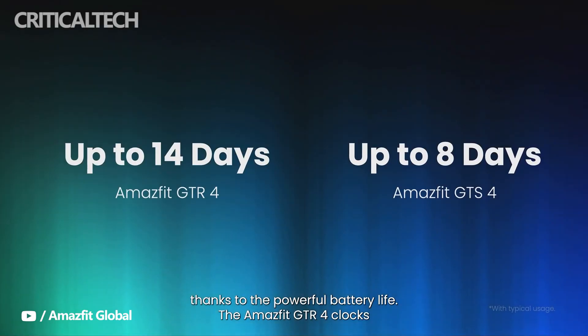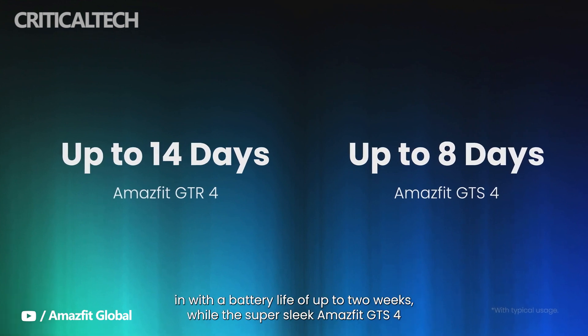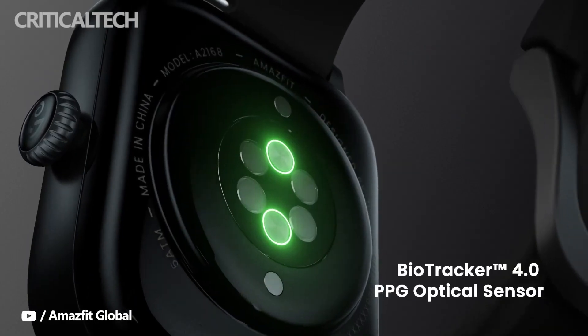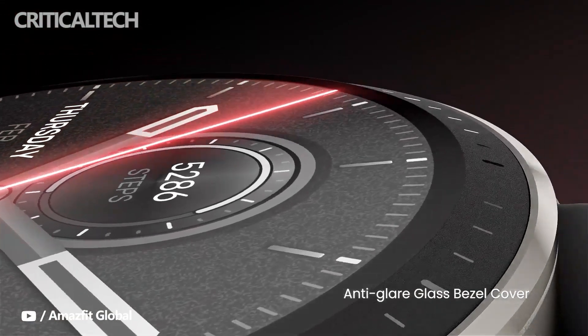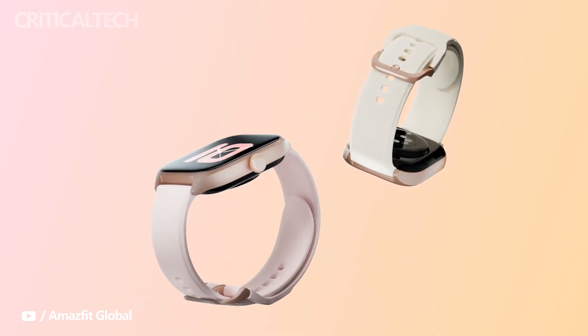In terms of battery life, the GTR4 can deliver up to 14 days in typical usage, while the GTS4 should last over a week with similar usage. We imagine, just like the GTS3 and GTR3 though, if you're using continuous health monitoring features, those battery numbers will take a hit.